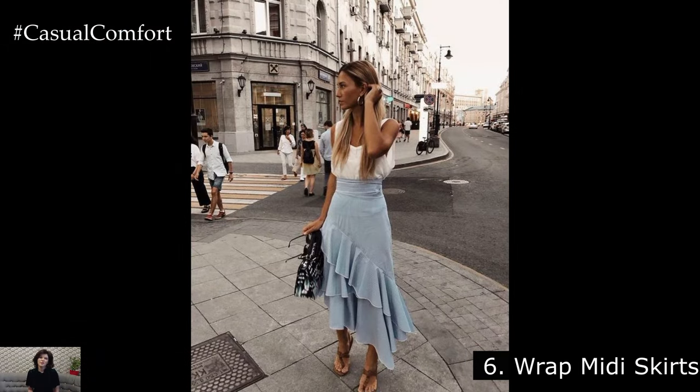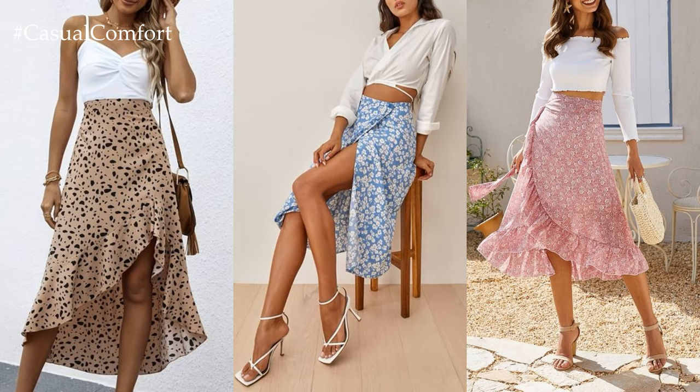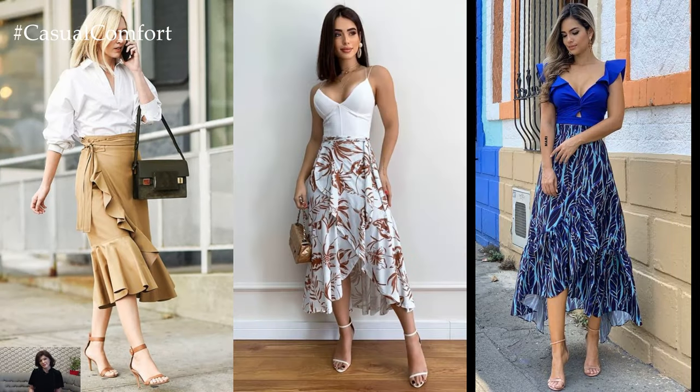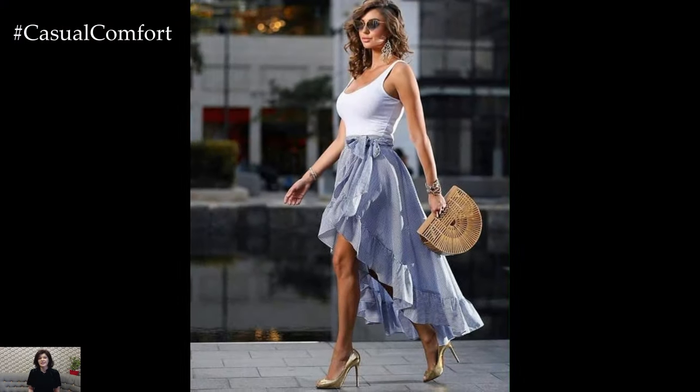Wrap Midi Skirts. Wrap midi skirts are flattering on all body types and are a must-have for spring and summer. The adjustable waist tie allows you to customize the fit, making them both comfortable and stylish. Pair a wrap midi skirt with a tucked-in blouse and block heels for a polished and put-together look that's perfect for the office or a dinner date.